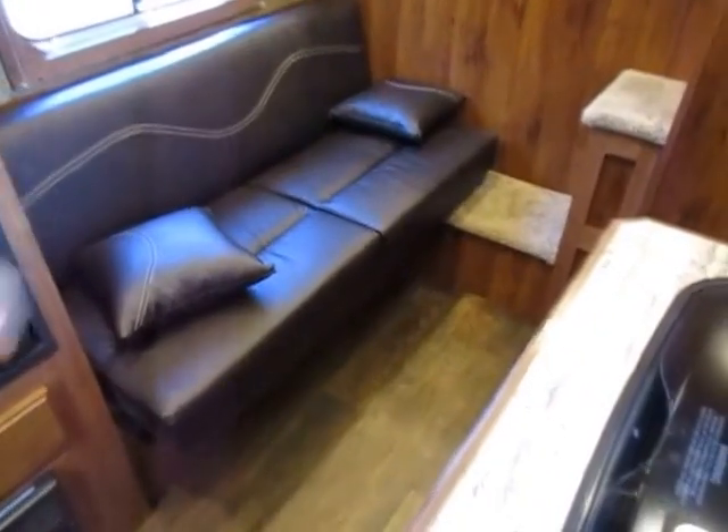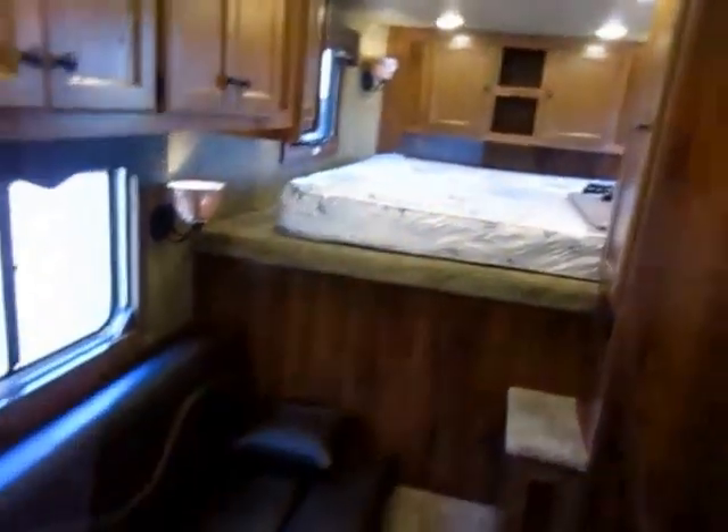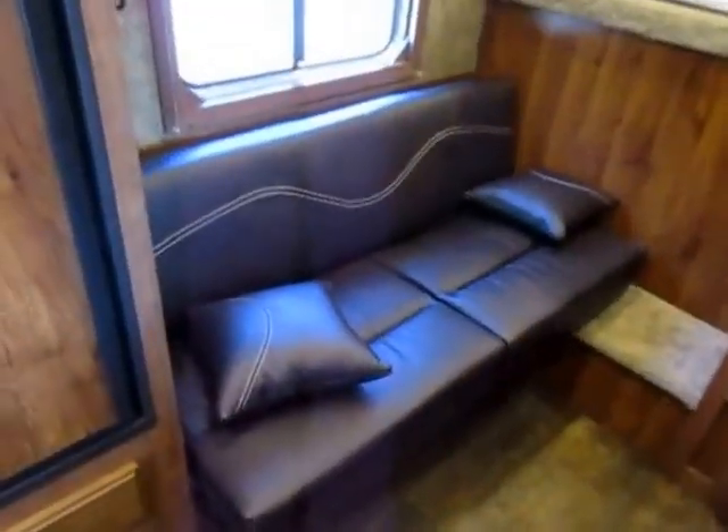So we have a little jackknife sleeper sofa here with a very nice western motif. There is a little folding leg table hidden up there that you can use for almost like a TV tray setup. Extra large window here that does slide open for ventilation, or if you need privacy, you got privacy too.